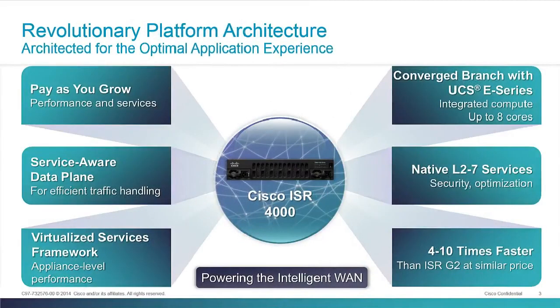Now what's new and unique about the ISR 4000 — the first thing that's going to be really notable for most users is that these are pay-as-you-grow platforms. We've designed these to really give you the opportunity to just pay for the capacity that you need at any point in time in your branch.